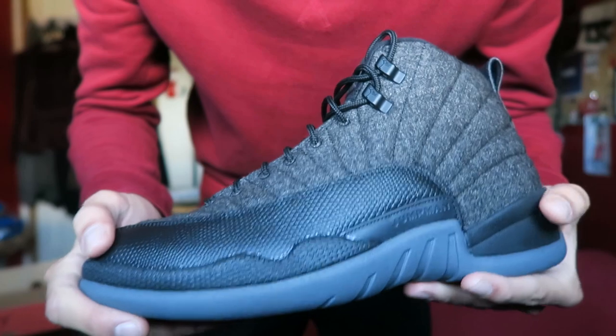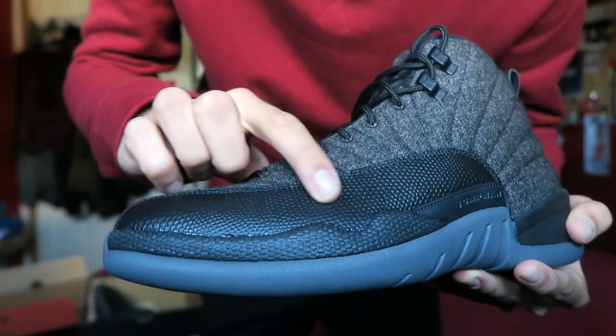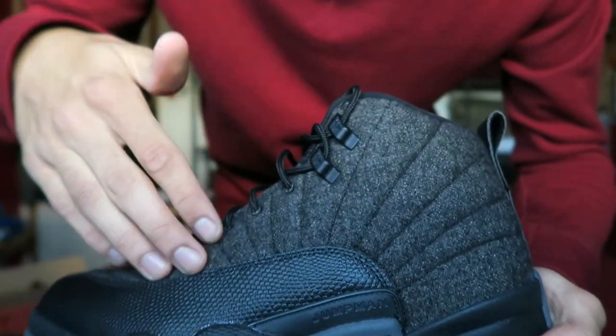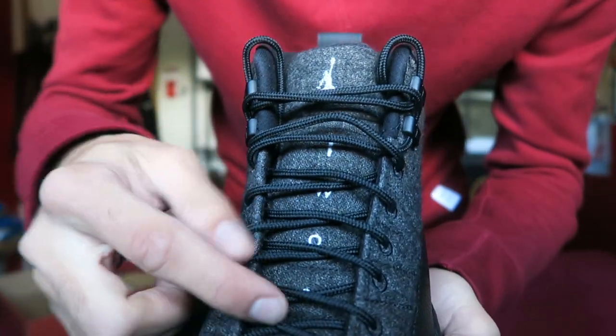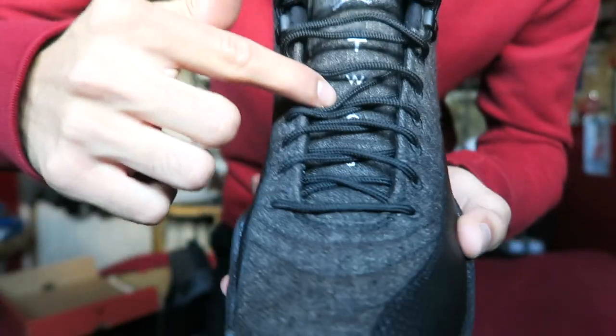Coming up real close to the sneaker, as you can tell this is the black leather here — it sort of has a basketball texture, like a reptilian or snake-like texture going on to the upper. Then we've got the wool; it's just all wool up there, and we have the black lace portions at the top.